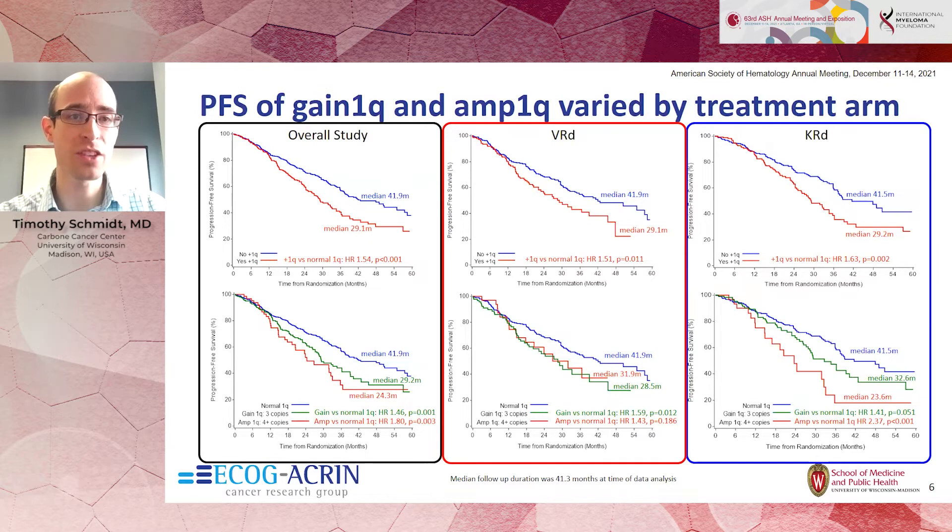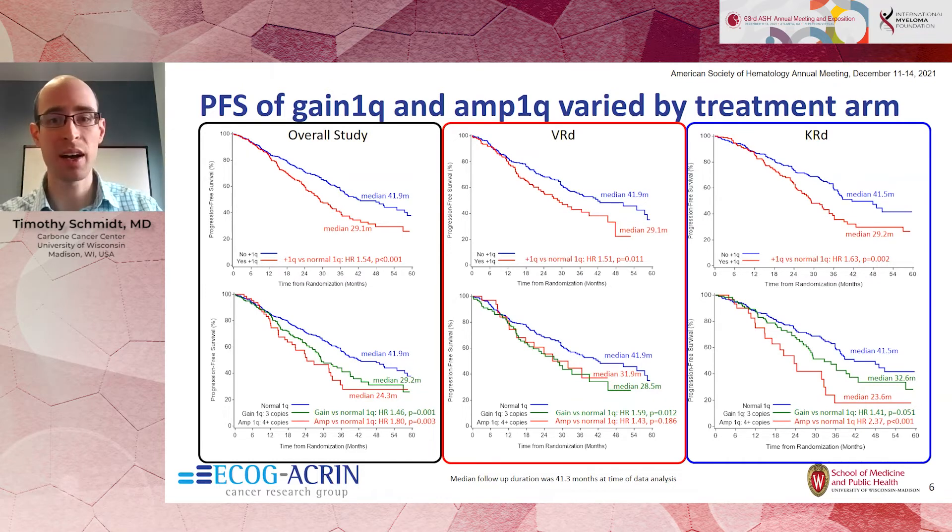Patients with plus 1Q had worse progression-free survival than those who did not. Importantly, this group was almost entirely made up of the hyperdiploid subset, where the significance of this abnormality has been debated. When broken down by copy number, increasing copies of chromosome 1Q correlated with worse outcomes. PFS appeared worse for patients with plus 1Q regardless of treatment arm, though outcomes were more stratified in the carfilzomib group than the bortezomib group, which may reflect smaller subset numbers.